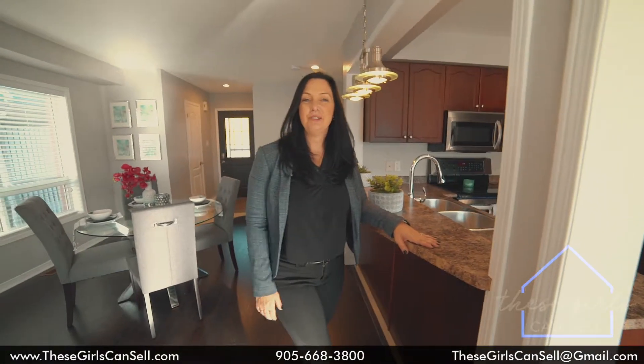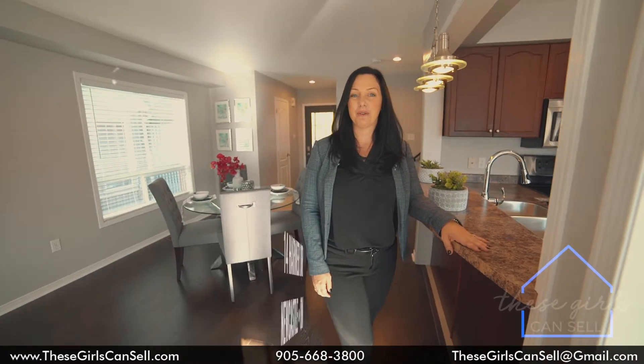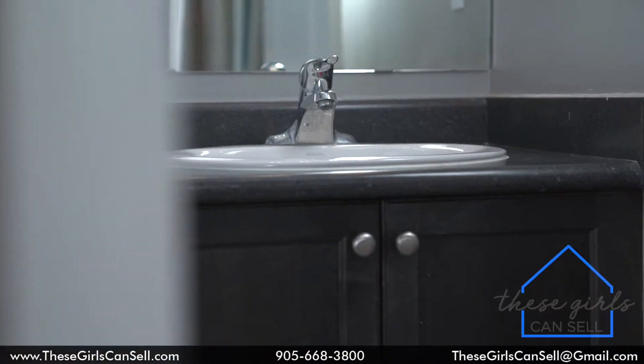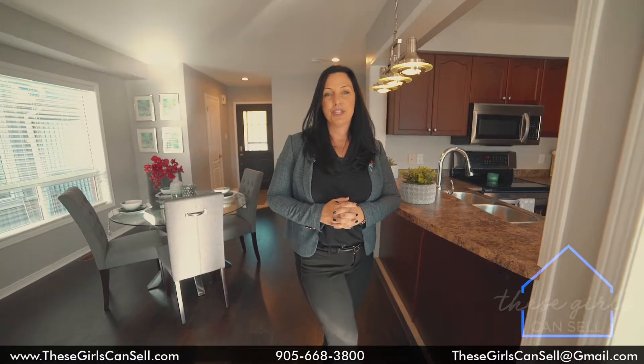I'm excited to introduce you to 14 Harmer Drive in the village of Newcastle, just a short drive east of Toronto. This detached home has everything a starter family could want: three bedrooms, three bathrooms, a finished basement that could be a home gym. Located close to schools, shops, and right off the 401. Come and have a look at 14 Harmer Drive.